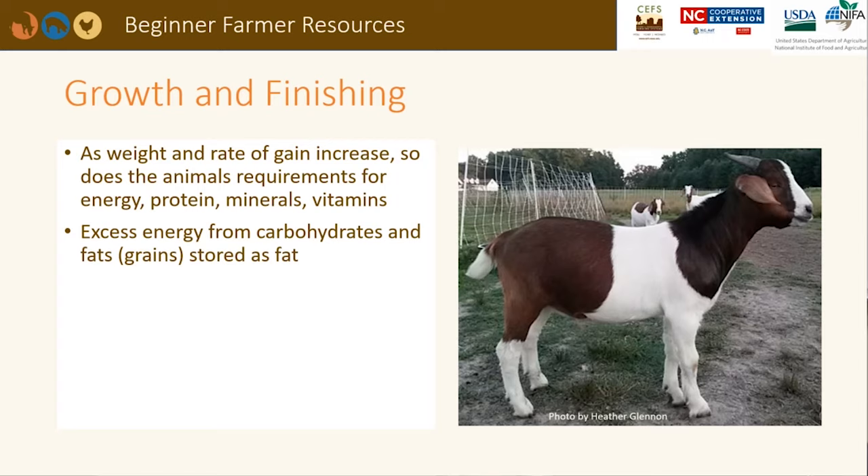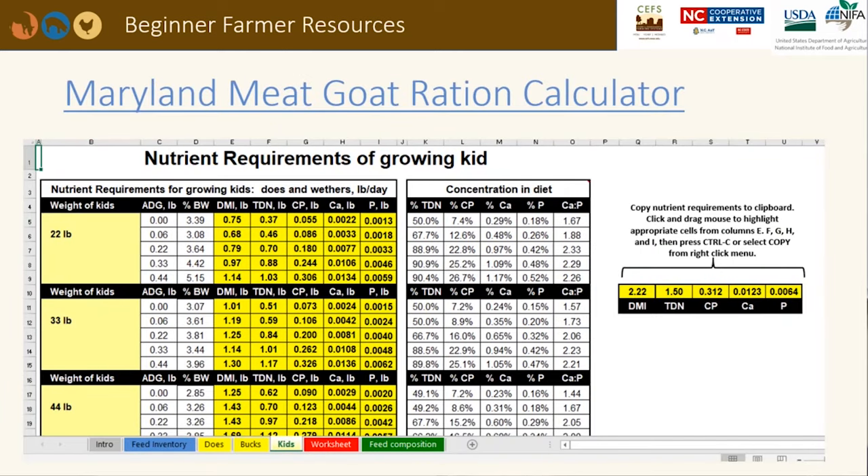If this kid is eating a fescue clover pasture that is 75% water, they would need to eat 8 pounds of fresh forage just to get 2 pounds of dry matter. The dry matter intake for growing lambs ranges from 3 to 5% of their body weight. The University of Maryland has developed Excel spreadsheets that summarize the nutrient requirements for sheep and goats using the 2007 National Research Council's recommendations, including worksheets to calculate if your pastures are meeting your animal's needs.